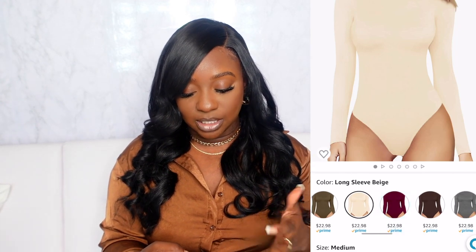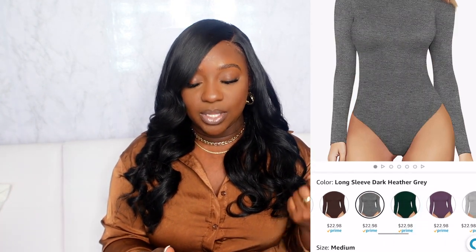I also have a mock neck bodysuit — not quite a turtleneck but close — available in green, beige, burgundy, and several grays, all perfect fall colors. There's also a long-sleeve bodysuit with a cutout for a more elevated basic look, available in burgundy, greens, whites, and taupes. There's even a pack of four bodysuits that's a really great deal — all will be linked in the tops category of my storefront.